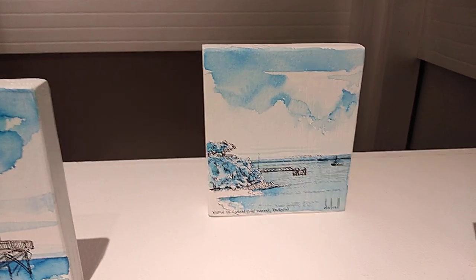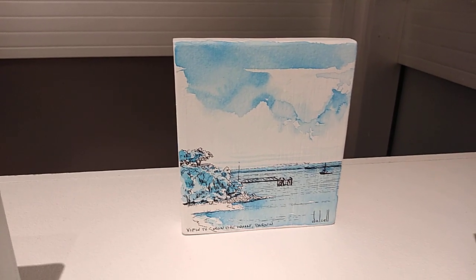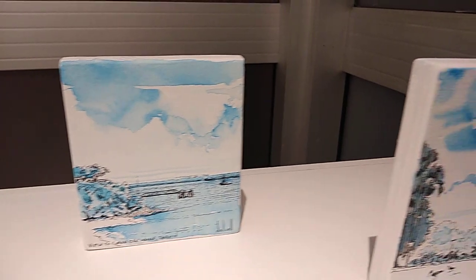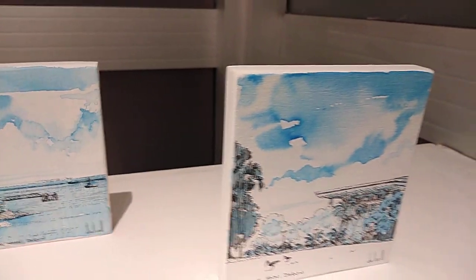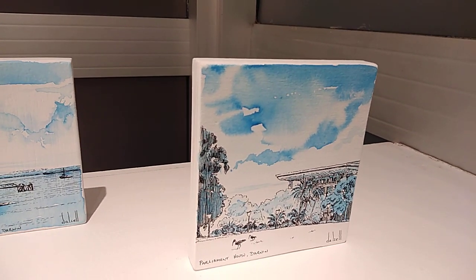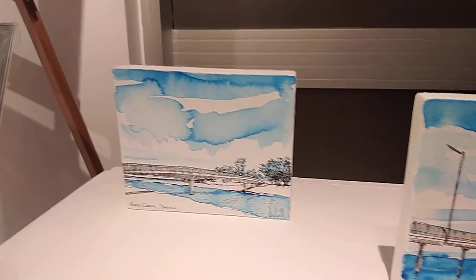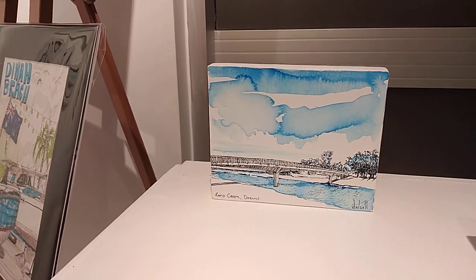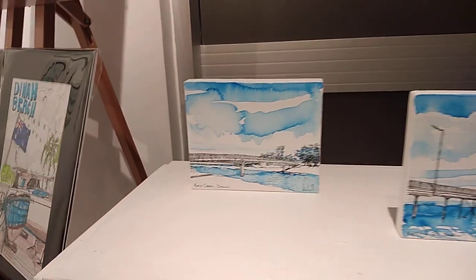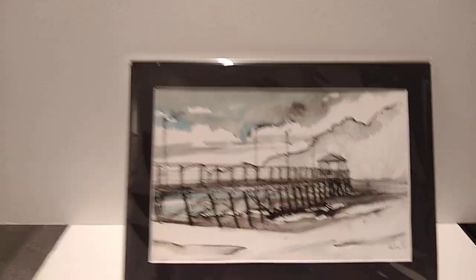There are various scenes of Darwin here: the Iron Ore Wharf just up from Stokes Hill Wharf, then the Parliament building with some ibis in the foreground. The previous ones were Nightcliff Jetty along the coast, and then Rapid Creek Bridge. Then we come to the final piece.